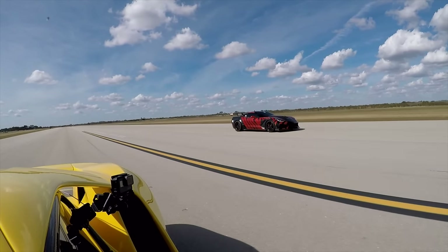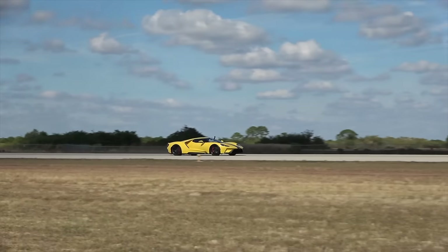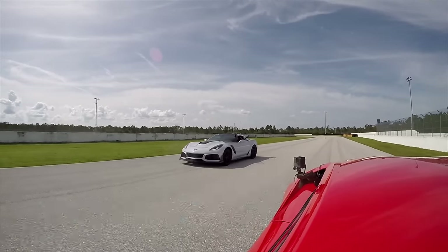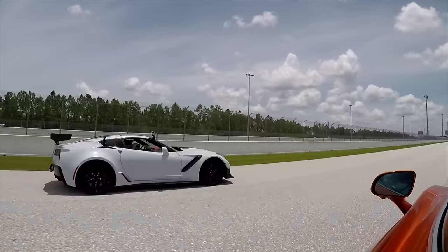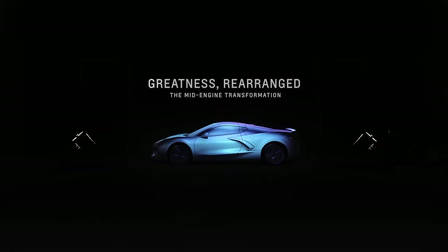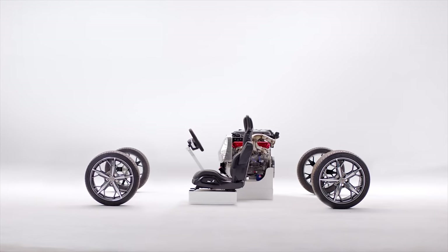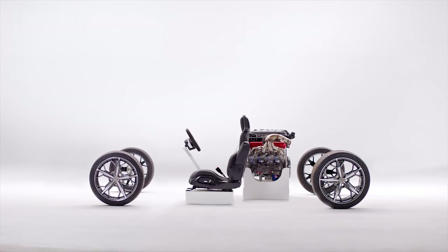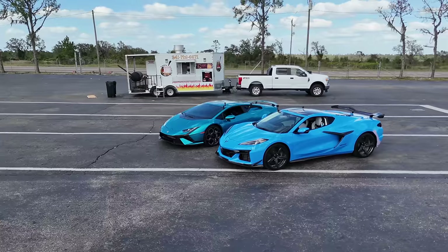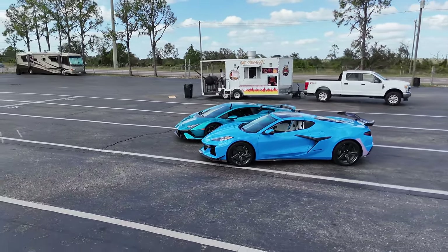For years, we've tested the Corvette against numerous exotic cars, but the Vette always fell short. Even after piling on more and more horsepower with the 755 horsepower ZR1, it still came up short against exotic cars making less power. In 2019, Chevy moved the engine from the front to the rear, and that changed everything. They made their latest Corvette, the Z06, sound better than a Ferrari. Is the Z06 an exotic car or even a supercar if it can beat one?